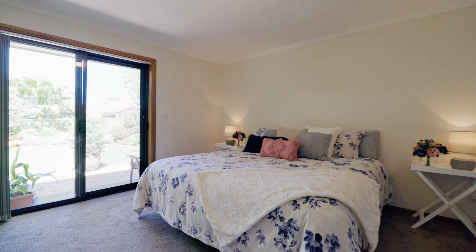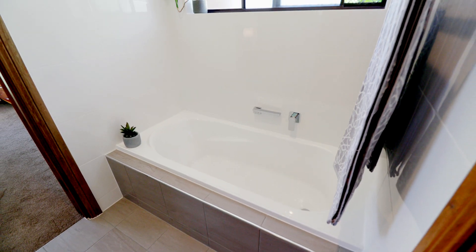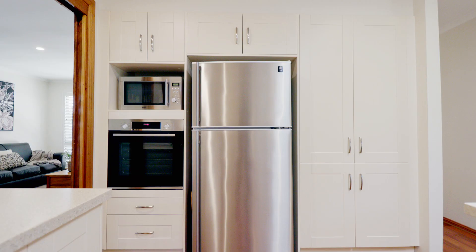We started off with doing the back bedroom, did the bathrooms — two bathrooms and laundry — the kitchen, and did all the roof just recently.